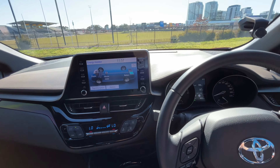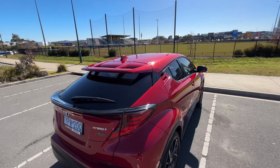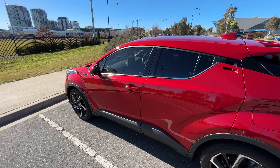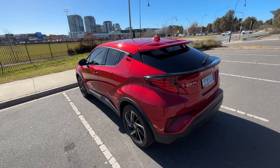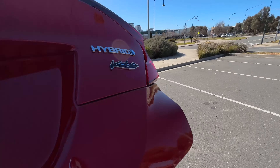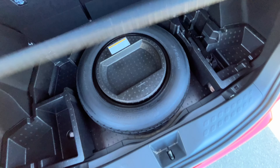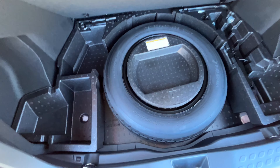I'll just do another walk around and show you the boot and sit in the back as well. I forget what the colour's called but I think it's like a lipstick red or something. You've got the hybrid Cobber badge there. Of course, being a new car, you've got this very useless space saver, which is only good for a maximum of 200 kilometres at a speed of 80 kilometres an hour — basically useless.